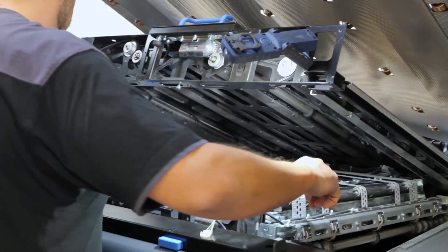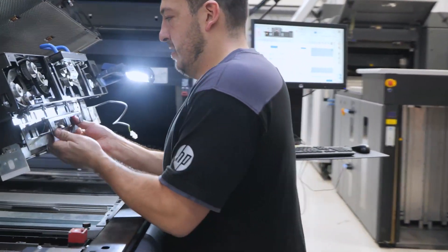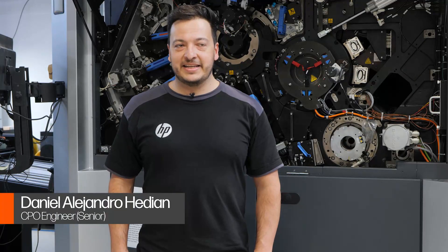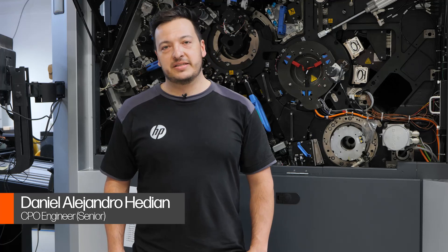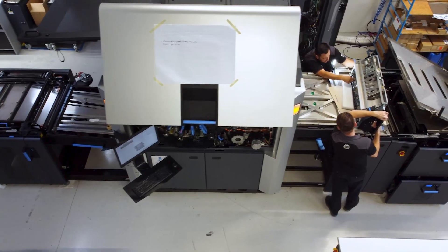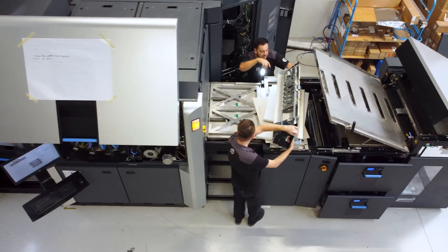Currently I'm working on one of our last 10,000s. These ones tend to be a bit more difficult due to the technical differences between the operators in the 10 and 12. There are a lot of technical notes and service notes that need to be addressed before they leave the CPO.